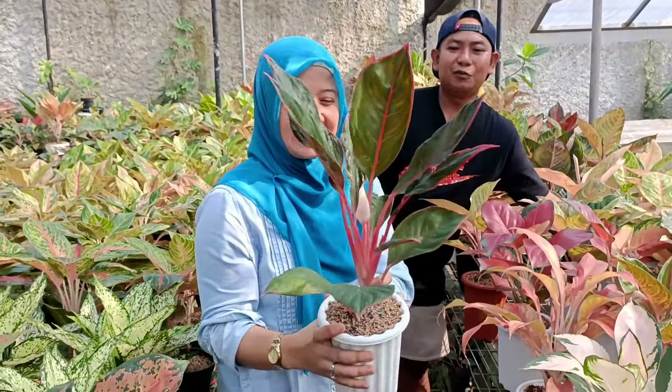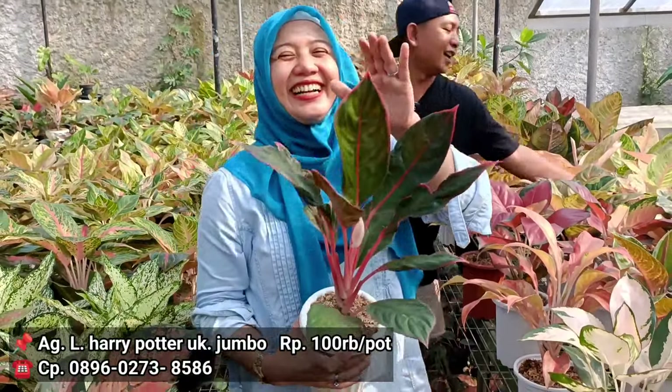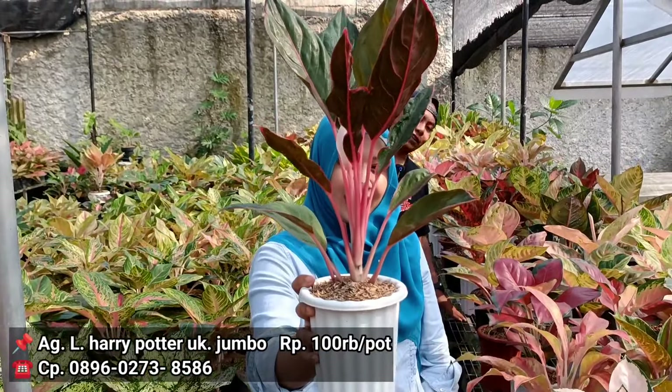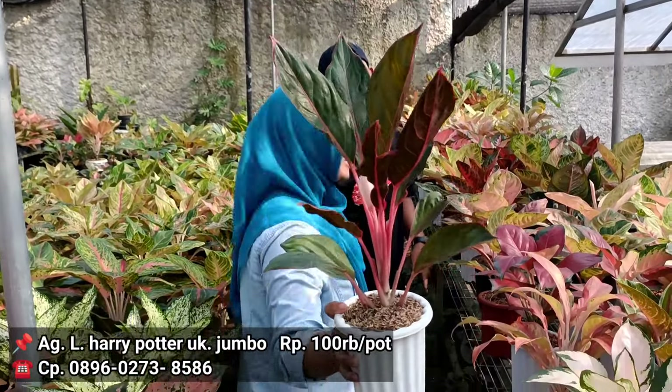Harry Potter. Nah itu yang 100 ribu. Tapi gedenya. Astagfirullah, ini gede banget. Astaga ini susunannya juga masih oke banget ya. Bisa cacah-cacah bonggol. Bisa banget. Di harga capean.